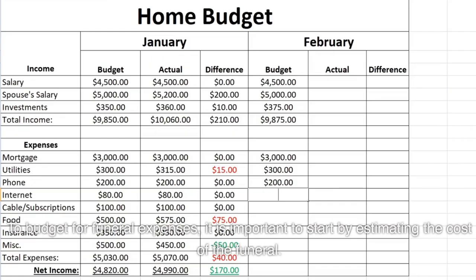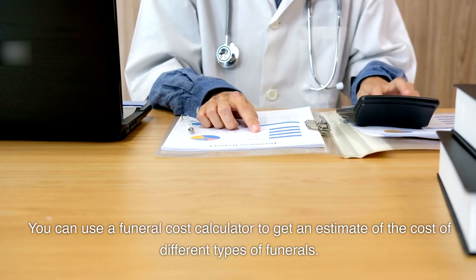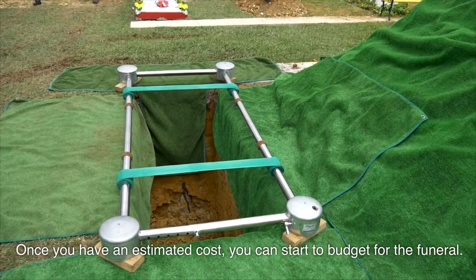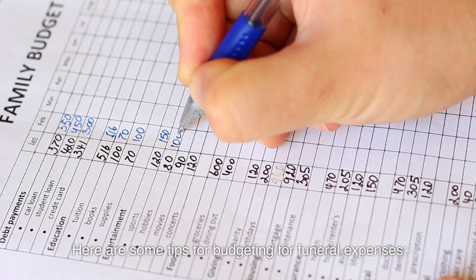To budget for funeral expenses, it is important to start by estimating the cost of the funeral. You can use a funeral cost calculator to get an estimate of the cost of different types of funerals. Once you have an estimated cost, you can start to budget for the funeral.